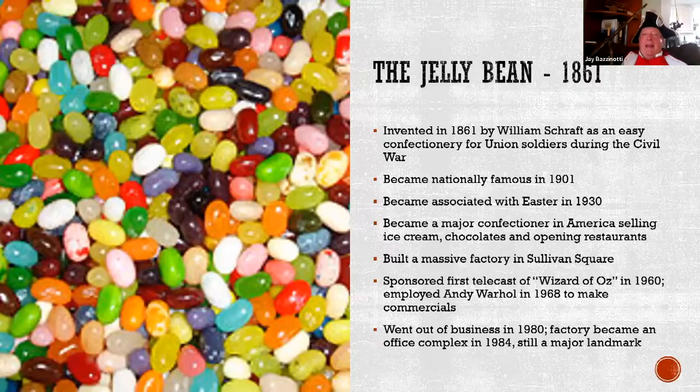The jelly bean was invented here by William Schraff. You can still see the Schraff building as you go down Route 93 over the Leonard-Zakim Bridge — it's now condominiums. When I was growing up, everybody had Schraff chocolates, for sale at Woolworths and all the stores. Jelly beans became famous in 1901 and became associated with Easter because of their egg-like shape in 1930. Boston was for a time the chocolate and candy capital of America, with remnants like the Walter Baker Chocolate Factory and Schraff's. They sponsored the first telecast of Wizard of Oz in 1960 and went out of business in 1980. The Schraff's building still says Schraff's on it, which I think is really cool.